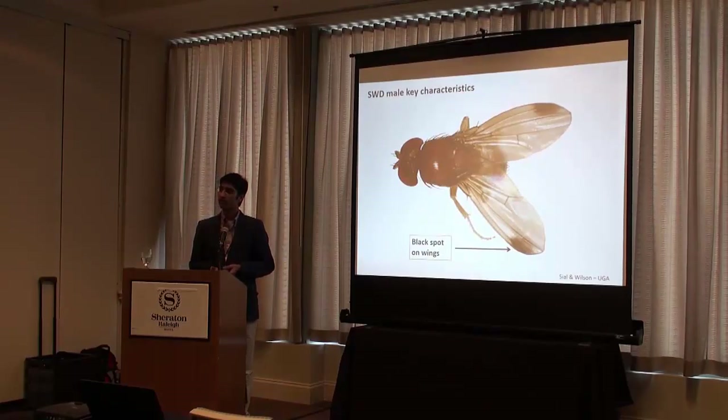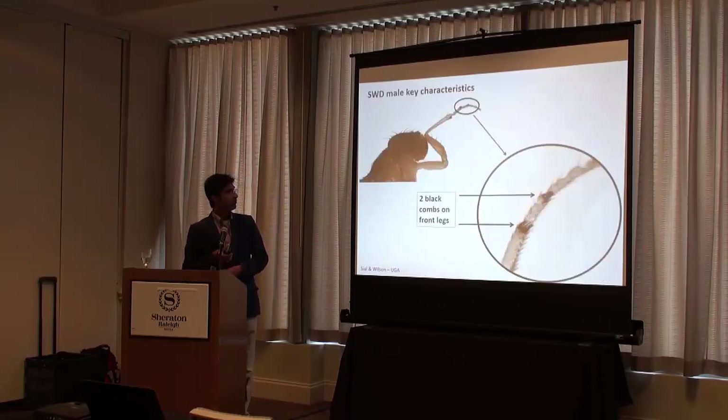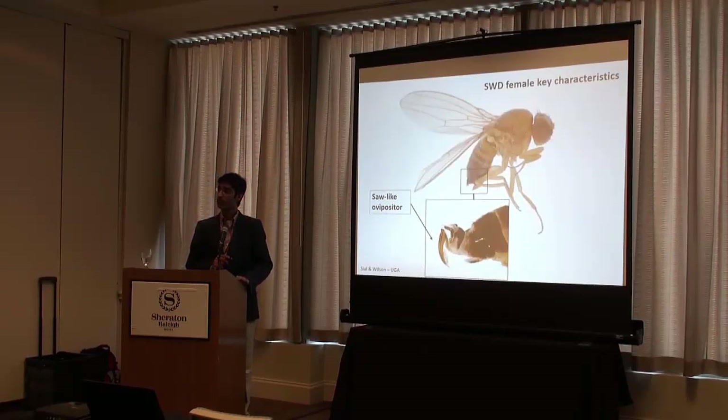This is how SWD looks. Males have two dark spots on their wings, and that's where the spotted wing name comes from. There's another way to identify males: on their forelegs, they have two dark combs, dark hair structures. If the wing spots are faded, you can always use this feature to identify the males. Females also have a very distinct feature — they have a sclerotized ovipositor with serrations on it, which females use to puncture a healthy fruit and oviposit eggs in the fruit. And that's where the games begin.